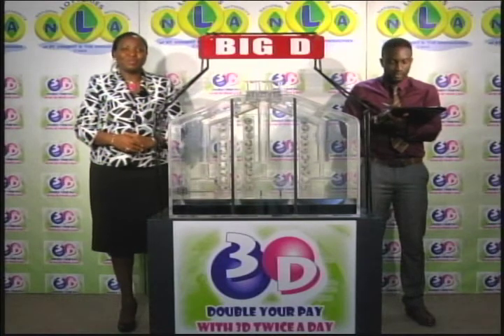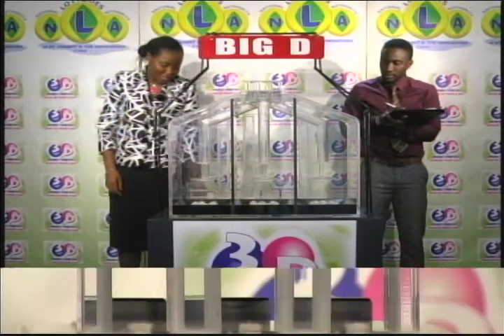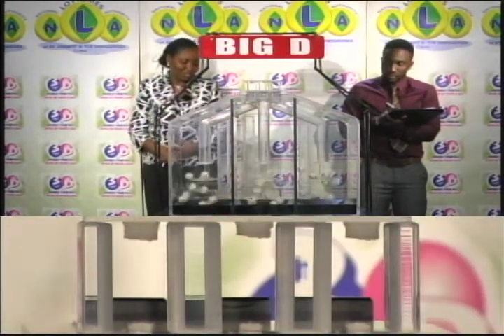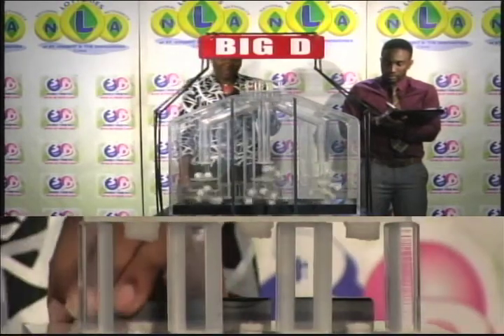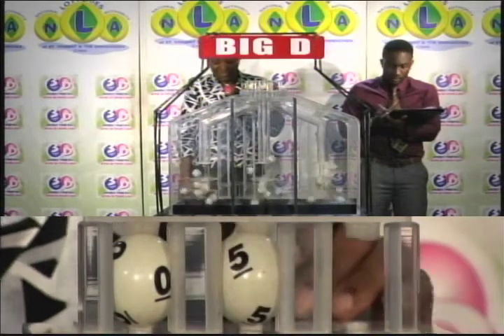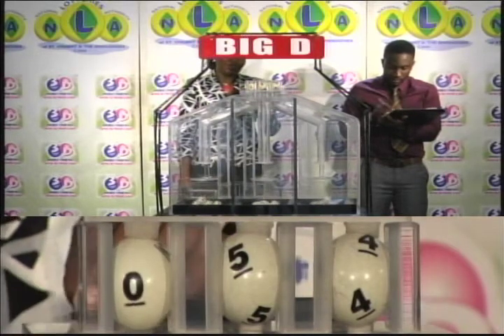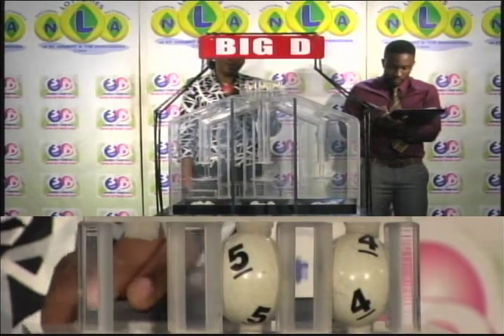We've got three tubes of 10 balls numbered from 0 through 9. We get the machine going for three balls. First, the Big D. The first ball is 0, second is 5, and the third ball is 4. 0, 5, 4 is the Big D winning number.